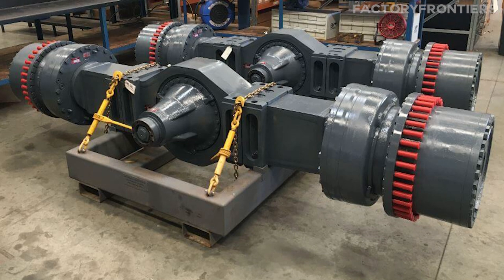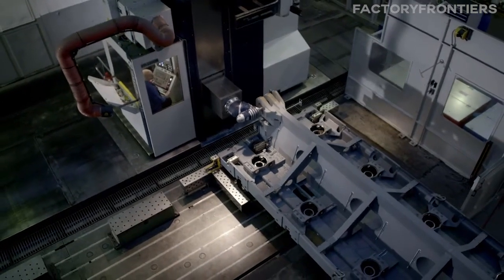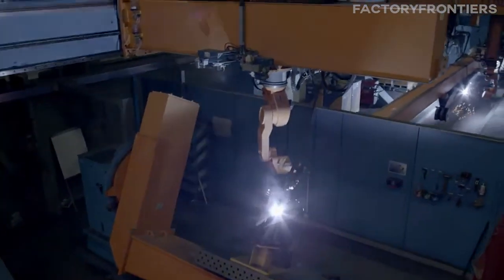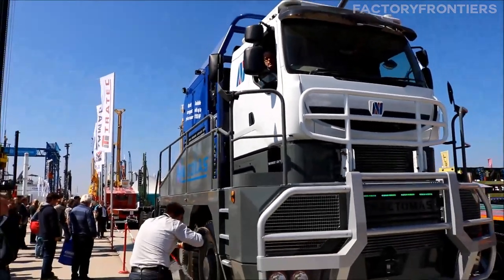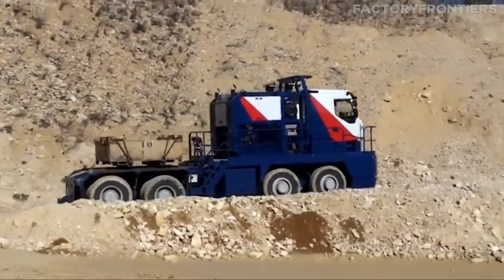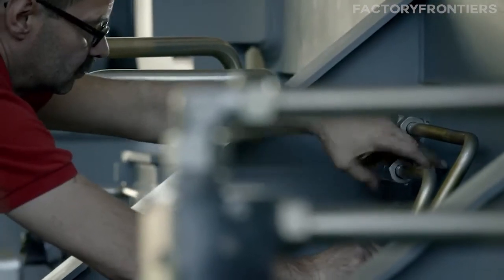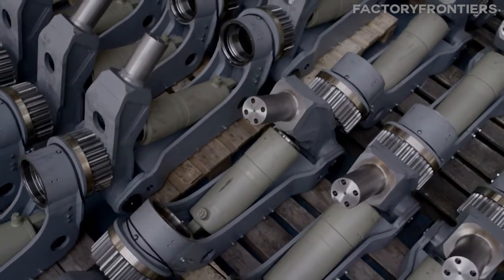The axles are constructed using high-strength steel alloys, which provide exceptional strength and resistance to wear and tear. The materials used in the construction of the Nicholas Tractimus are carefully selected to ensure maximum durability and performance. The truck's chassis is built using high-grade steel, offering an optimal balance of strength and flexibility. The suspension system features a combination of heavy-duty leaf springs and advanced shock absorbers, with components manufactured using reinforced steel and durable elastomers to ensure long-lasting performance and minimal maintenance requirements.